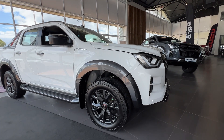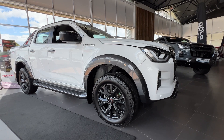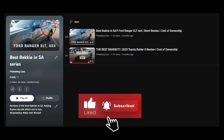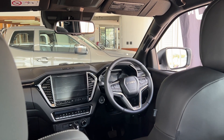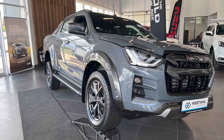Today we have another contender in South Africa's best bakkie series. If you haven't been keeping up, I have a playlist of some of South Africa's best bakkies — there's still plenty more to come, so make sure you subscribe. Today we are focusing on the Isuzu D-Max V-Cross, and I'll take you around the exterior, the interior, and how much this car costs.